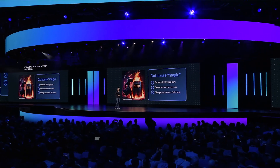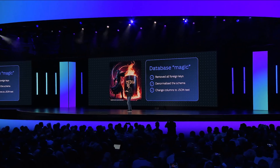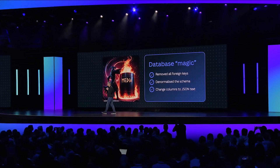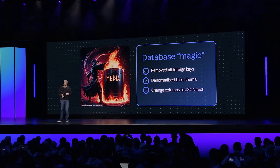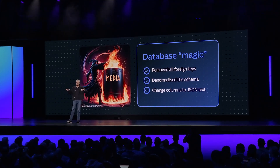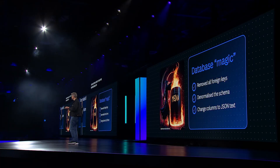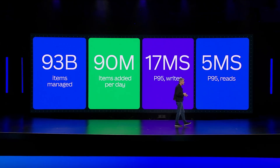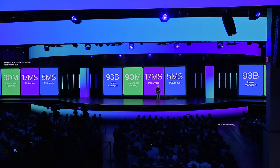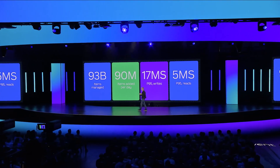Stretching the capacity of MySQL involved lots of database dark arts. We first removed all foreign keys because they prevent zero-downtime schema migrations. Then we started denormalizing a bunch of the schema, because at that size even joins become prohibitively expensive. Finally, we started consolidating data into JSON blobs in text columns so we could lift schema management up into the application layer. By the time we were ready to switch over to DynamoDB, we had morphed MySQL into a dodgy KV store. But get there we did. Today, our DynamoDB-backed media service manages 93 billion items, growing at around 90 million items per day, with really impressive performance and reliability.